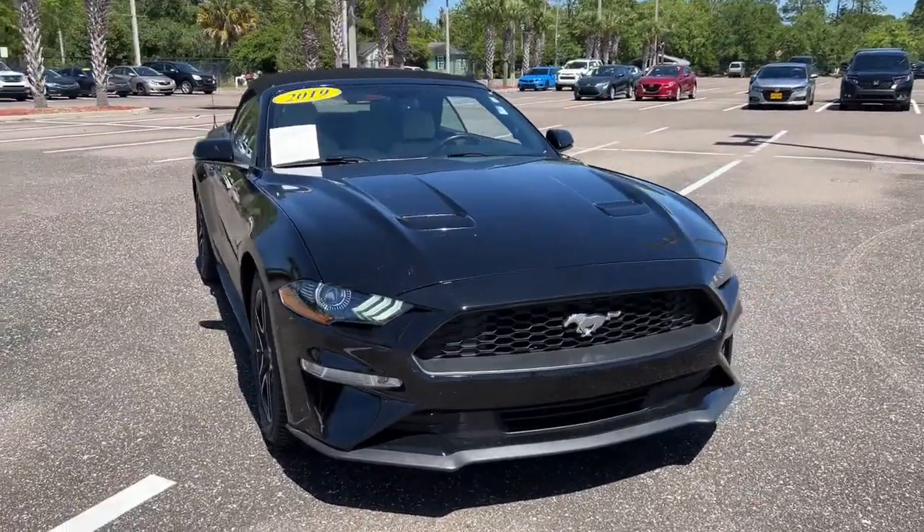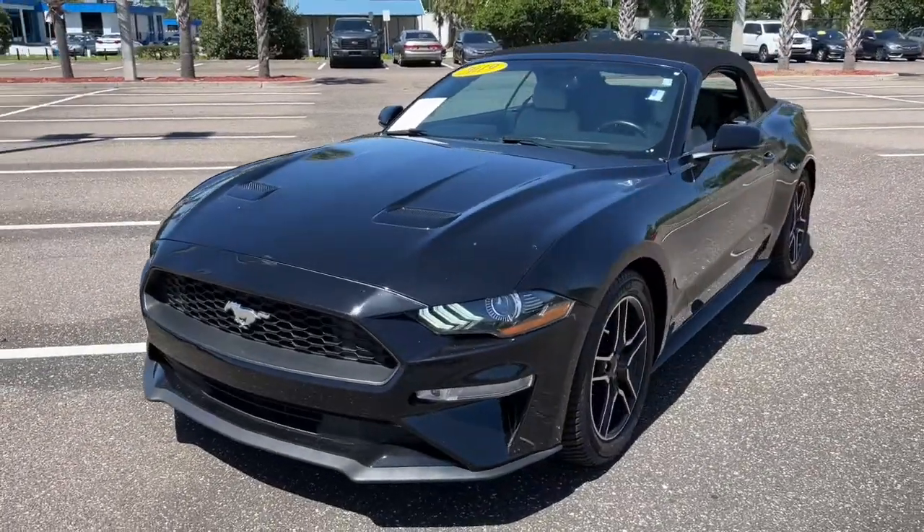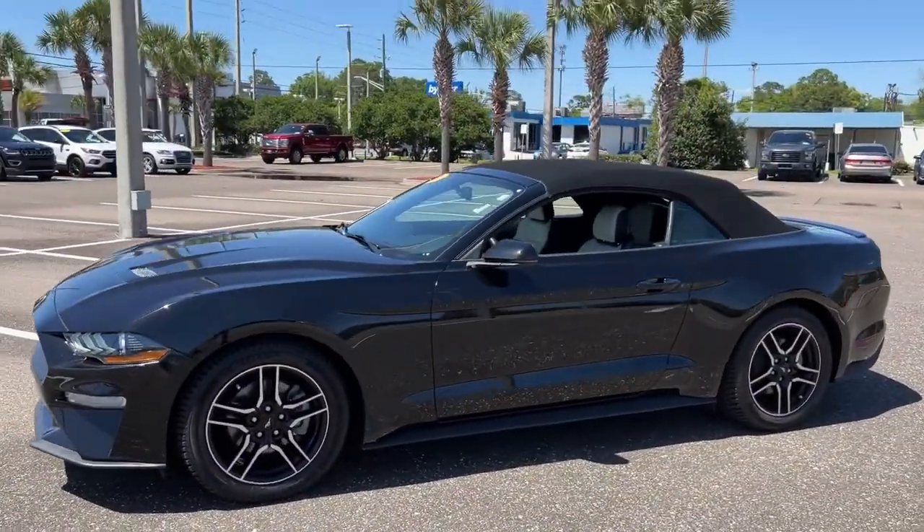Get into a car with value. 2019 Ford Mustang — with less than 60,000 miles on the odometer, this vehicle provides excellent value.